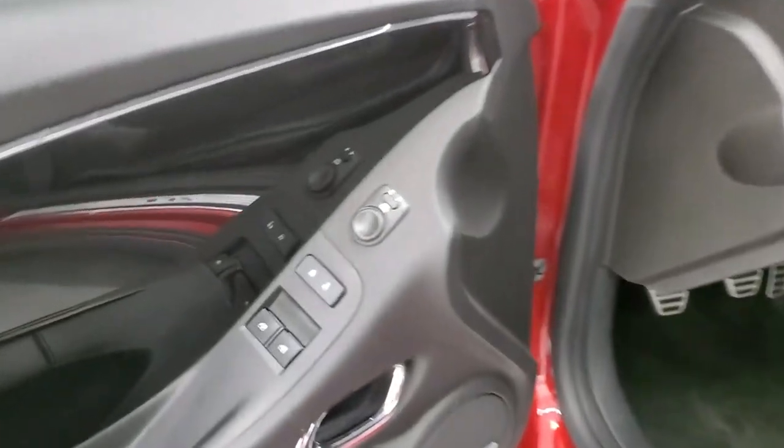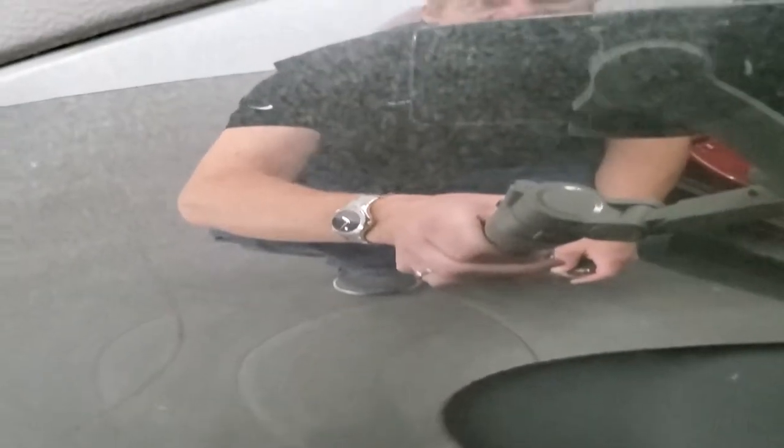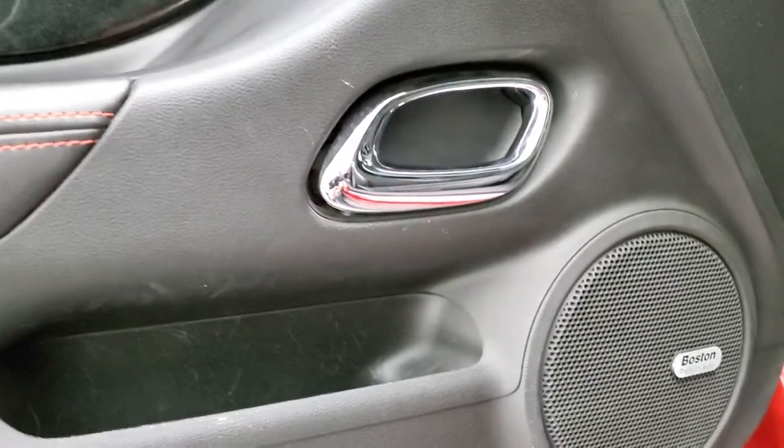You get this black door trim with metal flake in it — they have that on the dash and door trim. You've got power windows, power locks, power mirrors, and a Boston premium sound system.